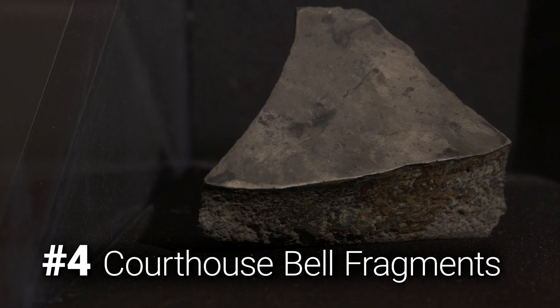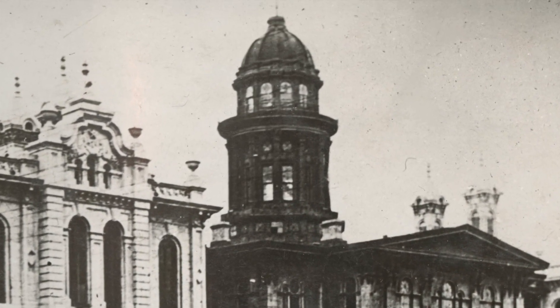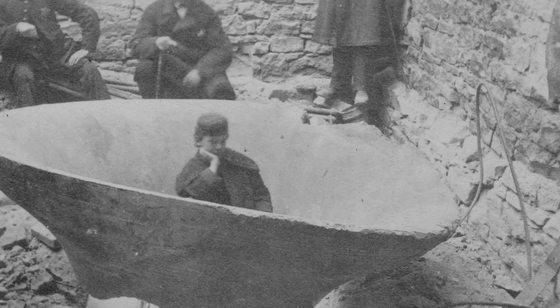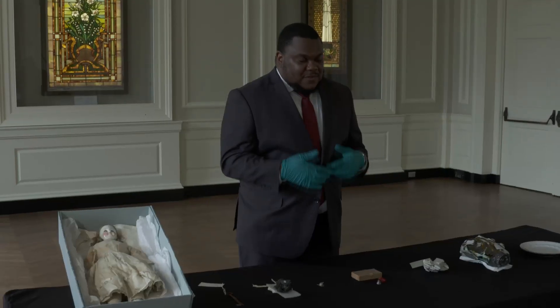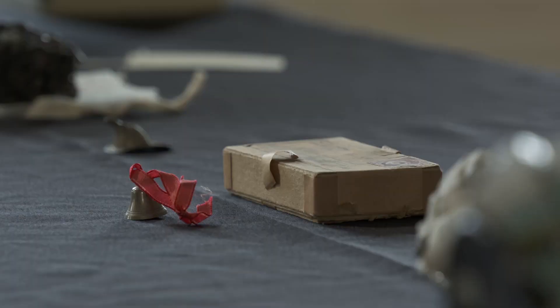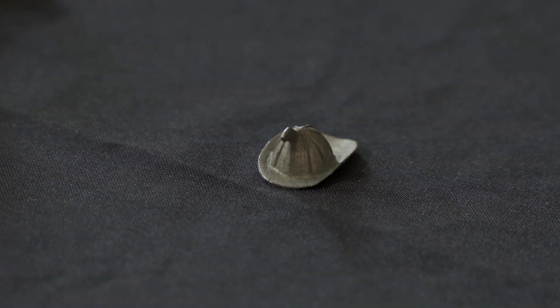The history museum has a few fragments of the bell from Chicago's old courthouse. When the building was consumed by the fire, the bell came thundering to the ground. Entrepreneurs later came along and sold it off in pieces — often those pieces were fashioned into keepsakes and mementos. We have two of them here: one is a miniature bell itself, and the second is a miniature fire helmet.